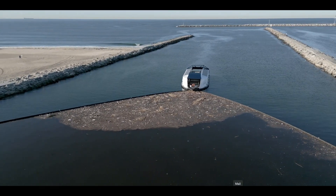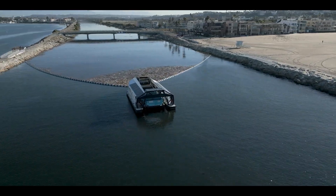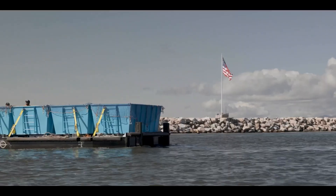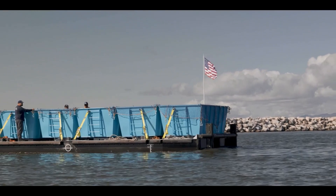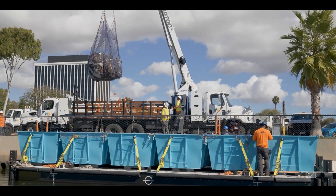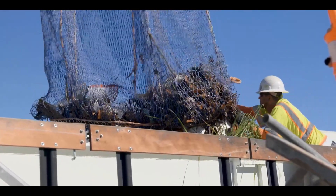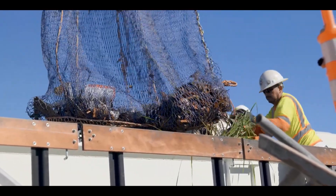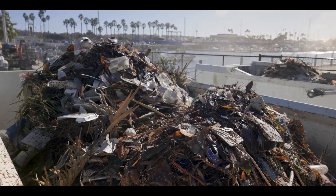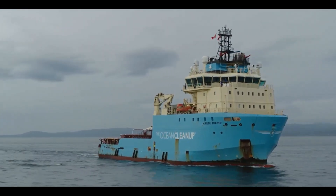We can solve this problem. It is by no means an impossible task. The time has come that we must join hands and work together to ensure that our children and all future generations have the same opportunities we had growing up. We must act now to preserve their right to experience and enjoy the rich natural beauty of the earth, and the resources each of us have been given in trust to sustain mankind into the future. Now let us begin.